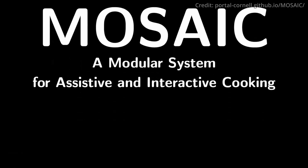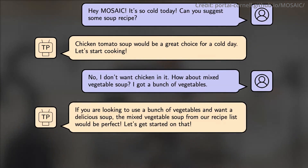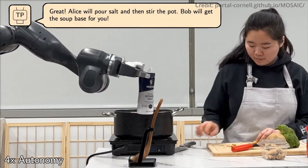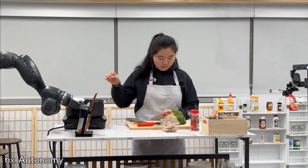Meanwhile, researchers have achieved yet another robotics breakthrough they call Mosaic, a modular robotic system that collaborates seamlessly with humans on complex household tasks like cooking. In various real-world trials, these robotic manipulators successfully teamed with humans to prepare multiple recipes, including salads, soups, and sandwiches.